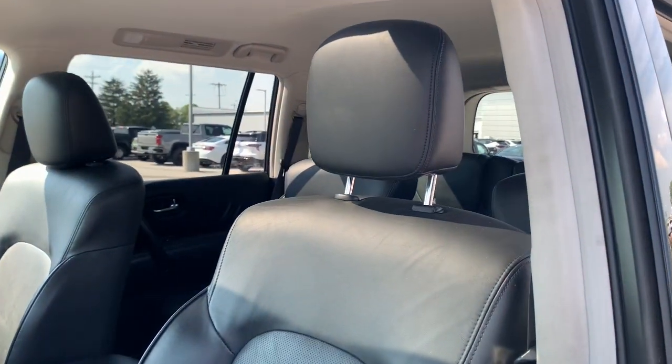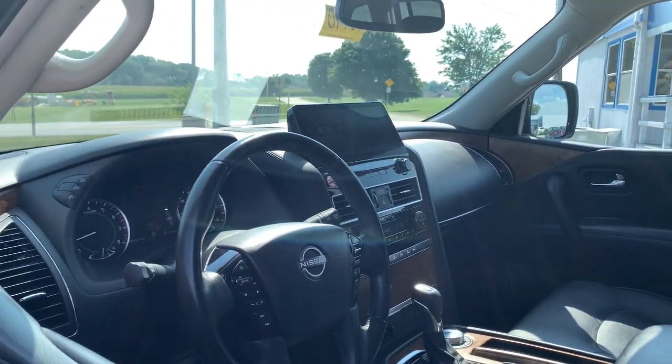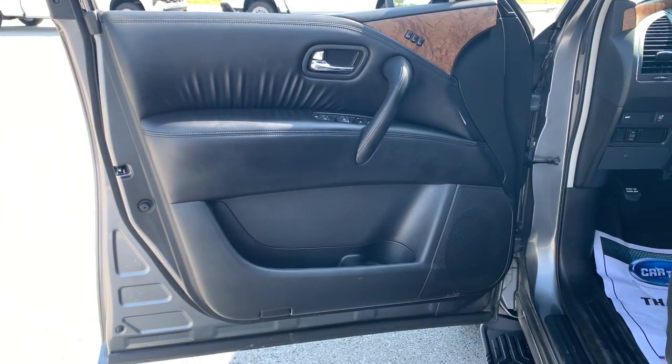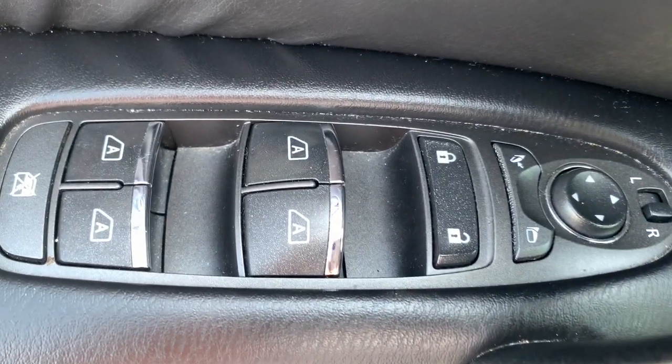These are just some of the great options this vehicle comes with: Apple CarPlay and/or Android Auto, navigation system, moonroof, keyless entry, fog lamps, power passenger seat, power liftgate, satellite radio, heated mirrors, and aluminum wheels.